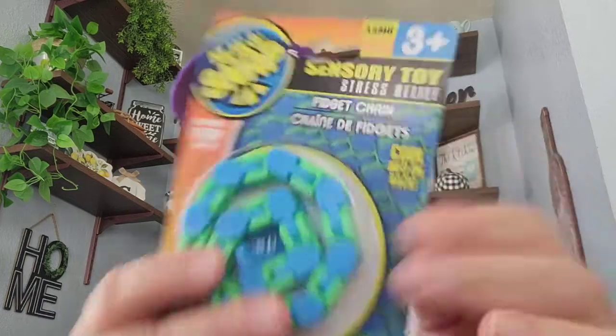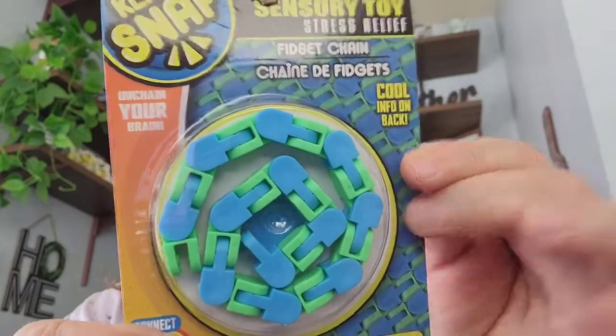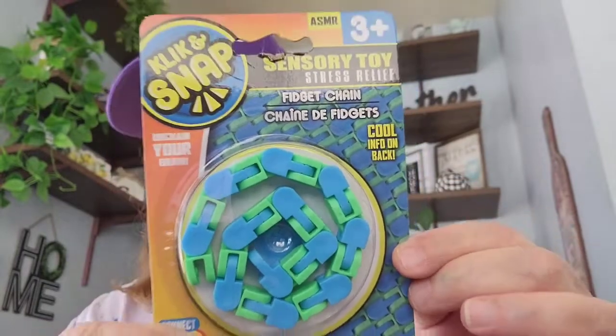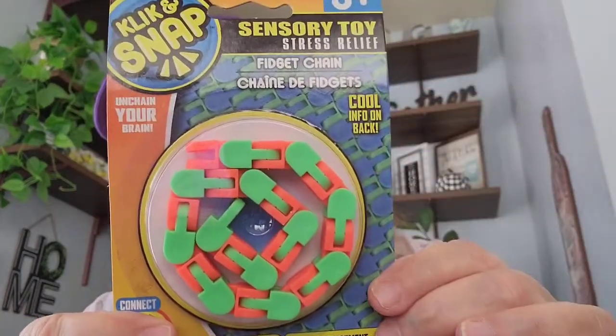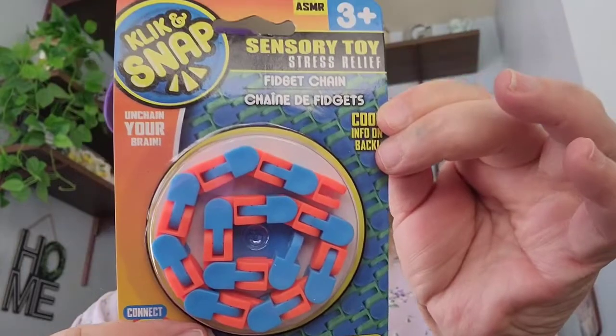I got these — they call it Click and Snap, it's a sensory toy and it's like a fidget chain. I got this one in this color, and then this one, and then this one, and this one — picked up a few.